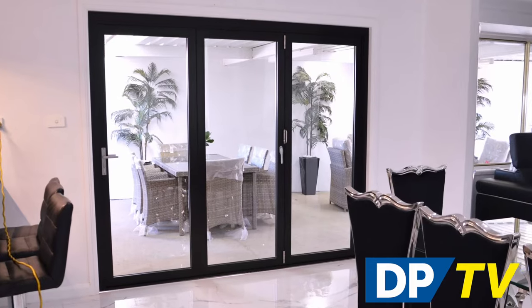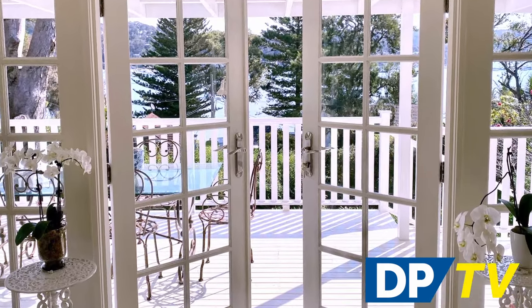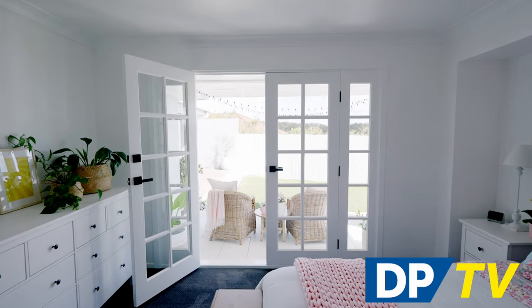For patio doors that provide light and garden views when closed and easily open to flow into your outdoor space, look no further than us. Visit your nearest Doors Plus showroom today to browse our patio door range and book your free measure and quote.